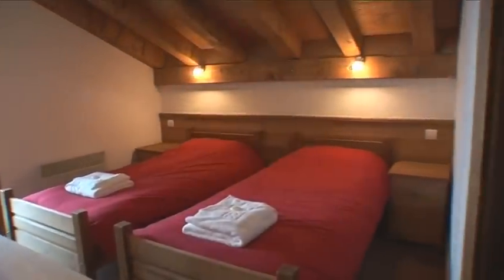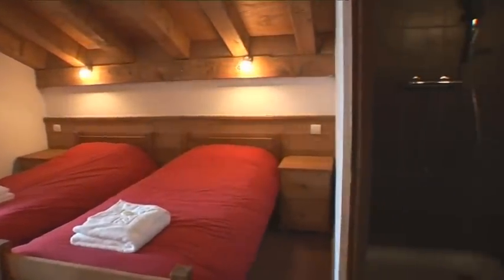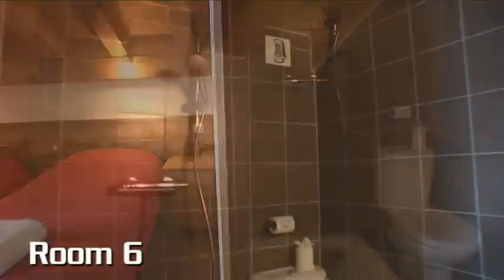There are seven bedrooms, each with its own ensuite bath or shower room. This is room 6, a twin, with ensuite shower room.